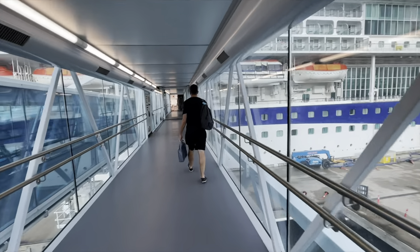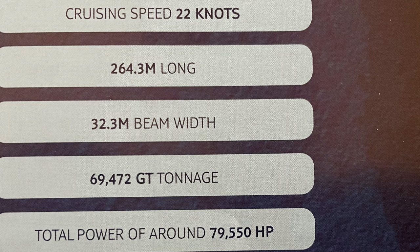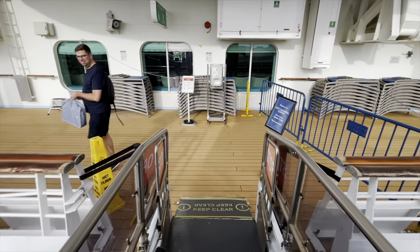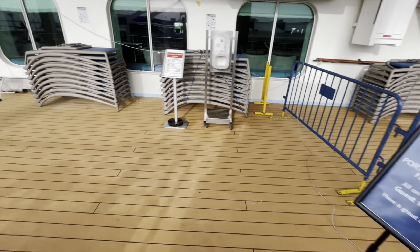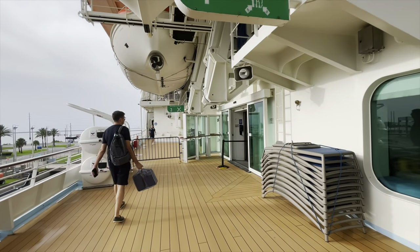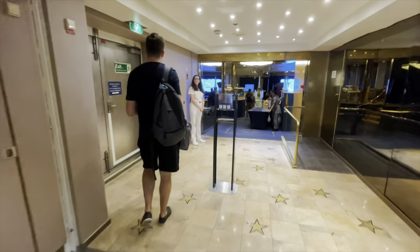Matthew's first time on board. With 11 decks and 918 cabins, Morella Discovery can hold 1,830 passengers. Port Canaveral all aboard — it's 7pm right now. Welcome. Thank you, Morella. I'm tired. There you go, we've zapped in. It's straight to Muster.